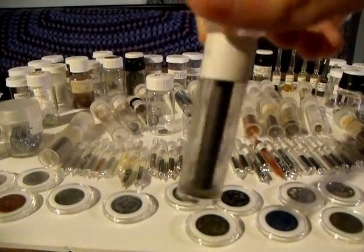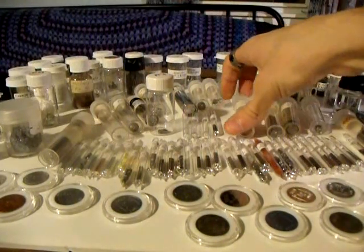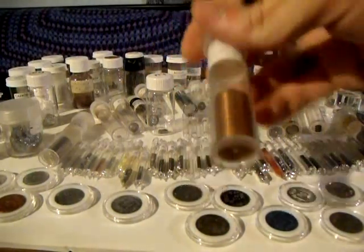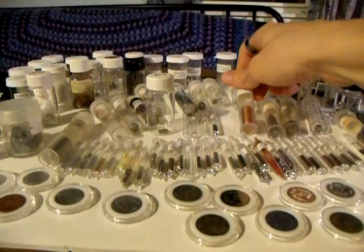Carbon is the fourth most abundant element in the universe. Copper — here's a nice cylinder of copper, that wires and pipes are made out of.